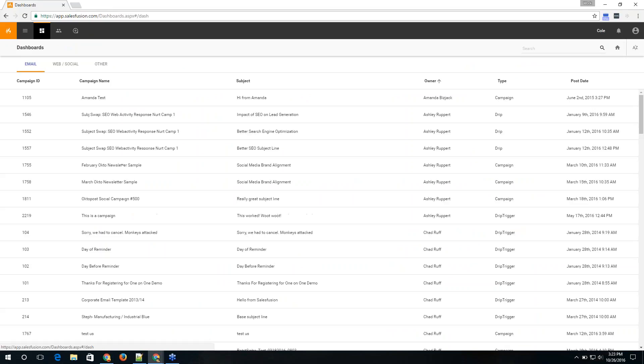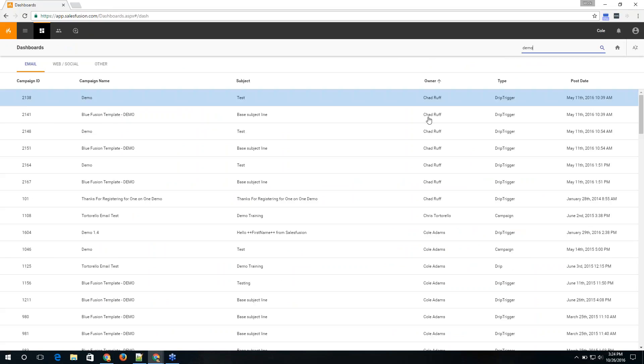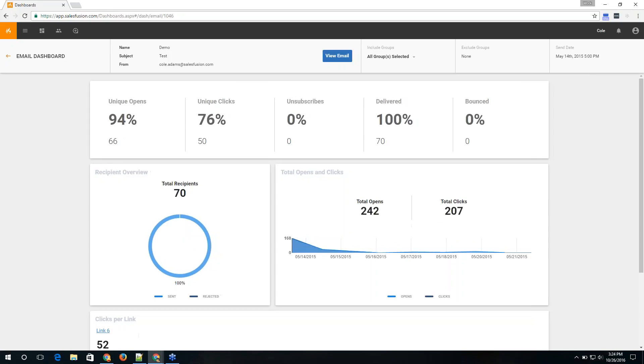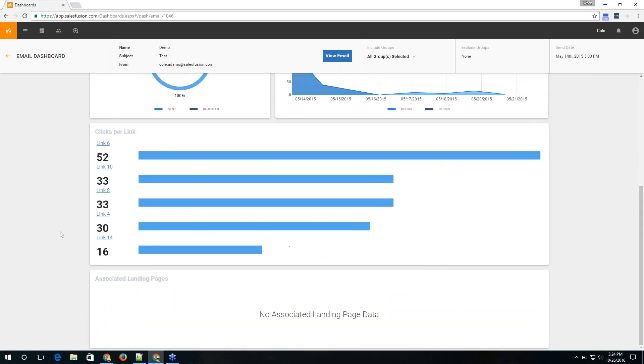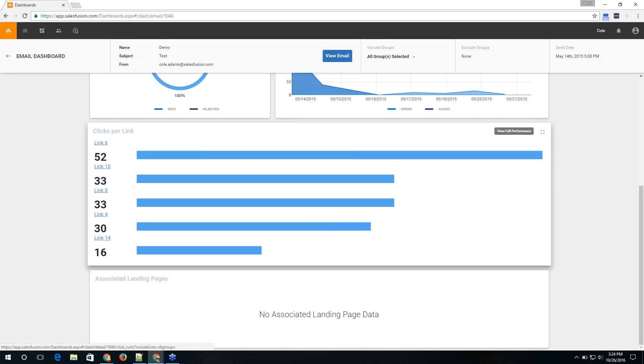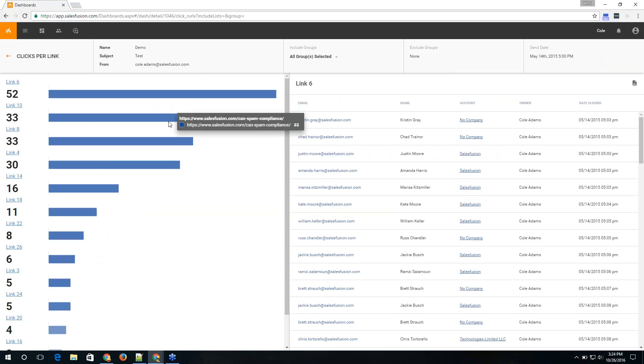If you drill into the dashboard for a specific email campaign, you get all the standard tracking information: unique opens, unique clicks, deliverability rates, and total activity. Within SalesFusion you also get visibility into where that activity is coming from — you can drill into a specific link in the email to see exactly who clicked on it.